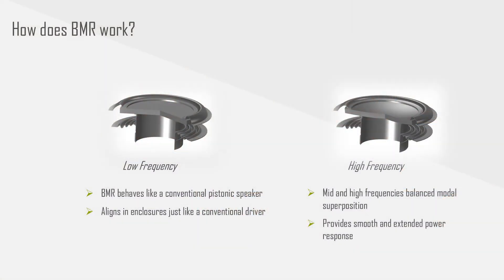Essentially what we are looking at is a full range drive unit technology. At low frequencies it works just like a piston speaker, so you can install it into your enclosure and design your ports and passives exactly the same way that you would with a normal speaker. But at higher frequencies we end up introducing some bending wave modal behaviour where the piston part would start to beam, and this is the way we maintain the power response so that listeners at all angles can experience the same sound effects.